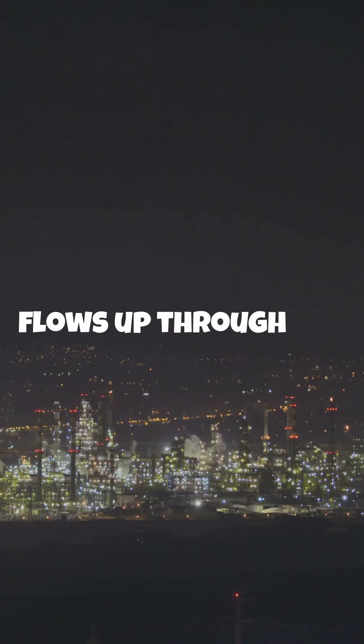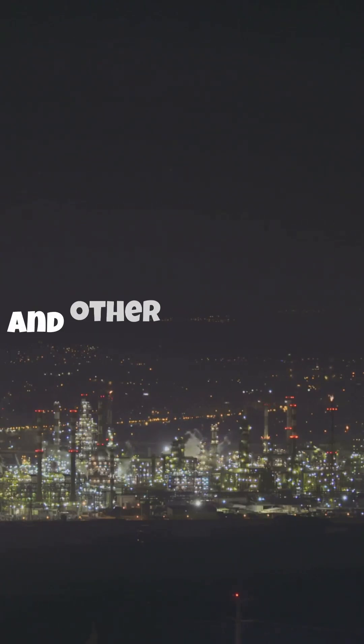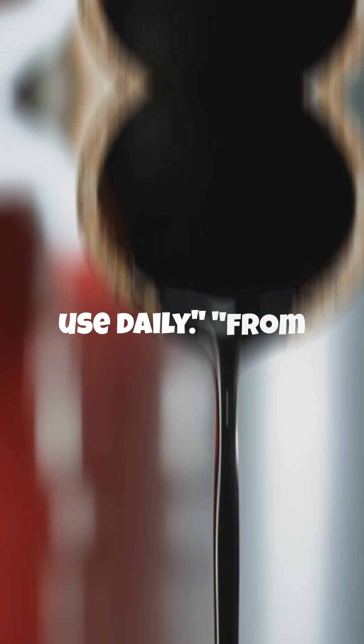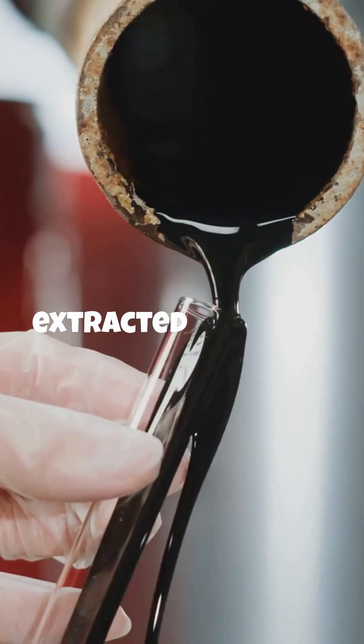Crude oil flows up through the well and is transported to refineries for processing into fuels and other products we use daily. From gasoline to plastics, crude oil is a crucial part of modern life, and that's how it's extracted from the Earth.